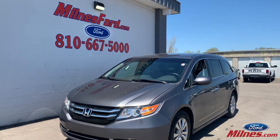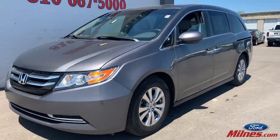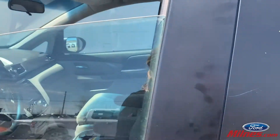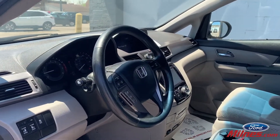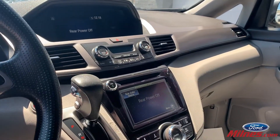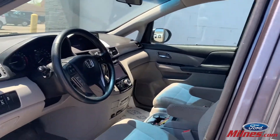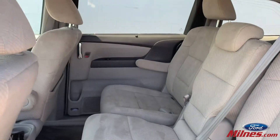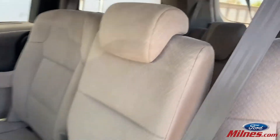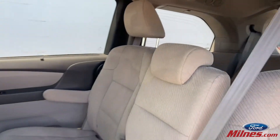We just wanted to take a second to highlight this 2016 Honda Odyssey. As you can see, it has a very clean exterior in the gray color, low miles — under 40,000. Extremely clean interior with two large screens, room for all your family members, and clean cloth seats.